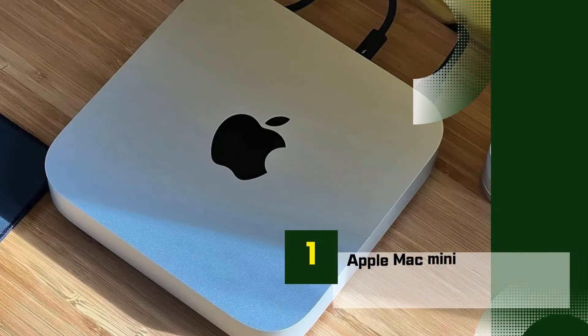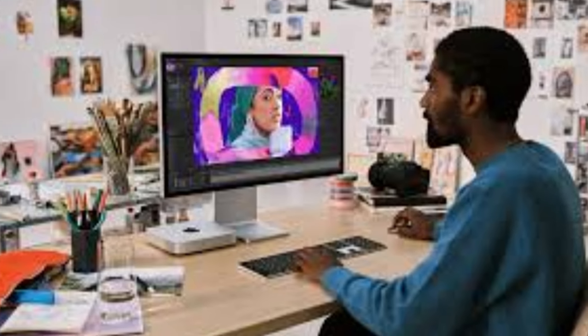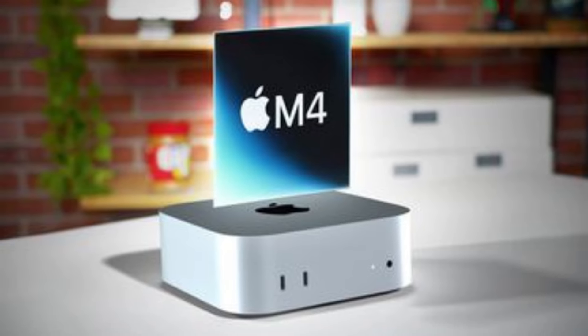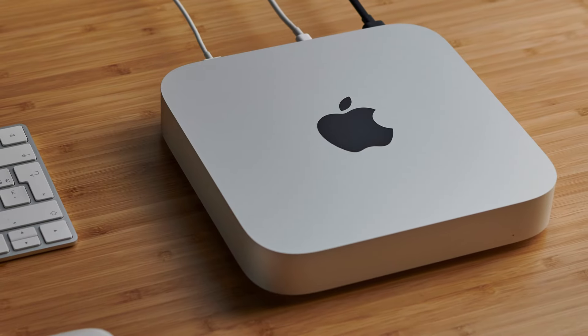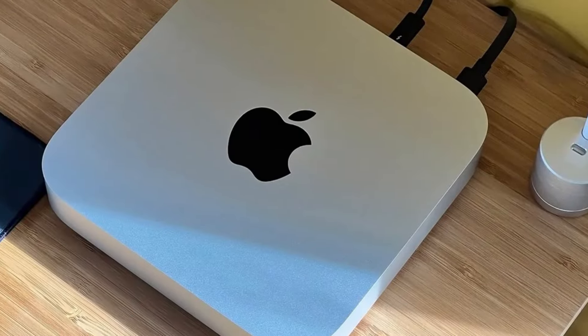Number 1: Apple Mac Mini. The Apple Mac Mini continues to impress in the mini-PC market, blending Apple's sleek design with powerful performance in a compact frame. Available with M2 and M2 Pro chip options, the Mac Mini offers impressive speed and efficiency, whether you're using it for creative workflows, software development, or everyday multitasking.